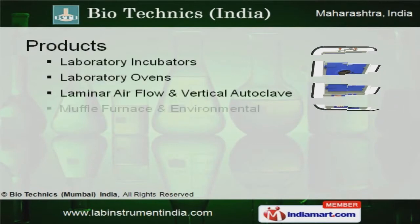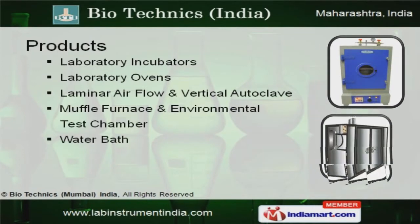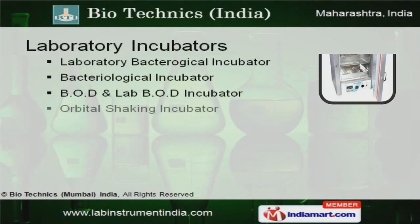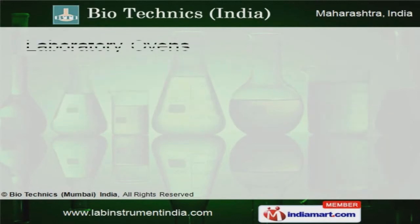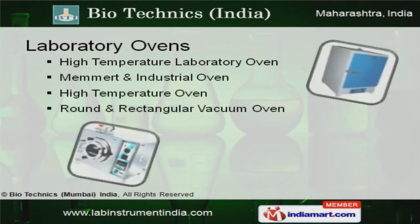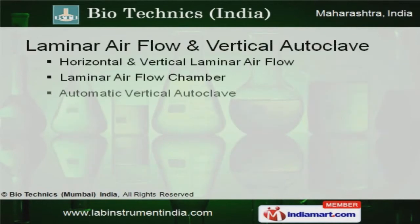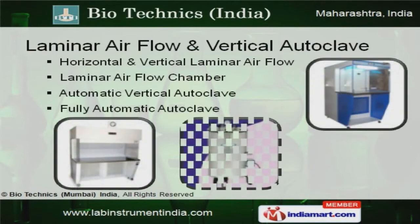Laboratory incubators, LaMiner Airflow and Vertical Autoclave are some of our products. Memort incubator and tray dryer are available under laboratory incubators. We are specialized in offering laboratory ovens. Our clients can avail from us an exquisite range of LaMiner Airflow and Vertical Autoclave.